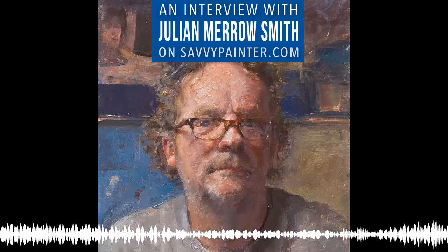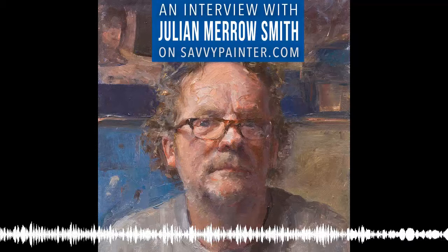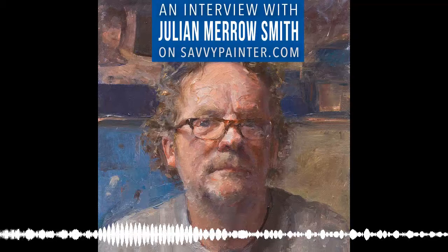I am so happy to introduce you to Julian Merrow-Smith. Julian, thank you so much for being on the Savvy Painter podcast. I am delighted to finally get you on the show. I would love to hear a little bit about you and your work and how you got started as an artist. For the two people out there who have no idea who you are, please enlighten us.